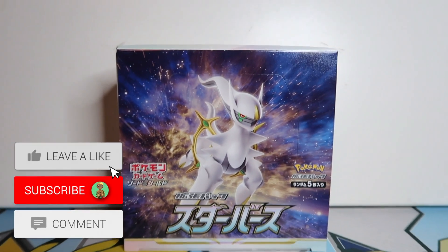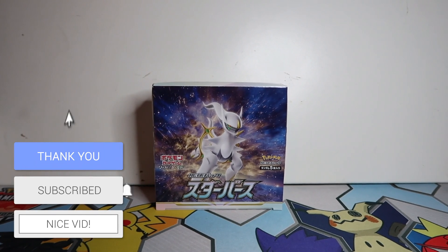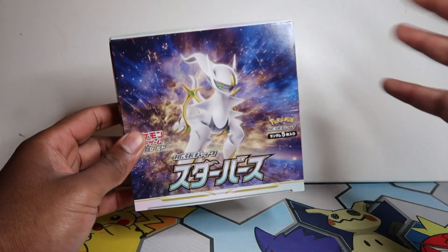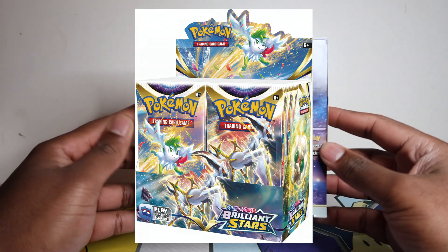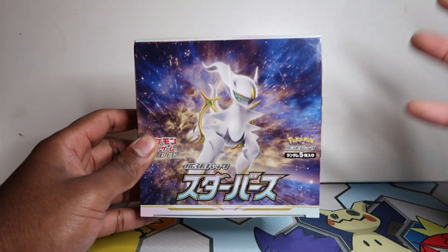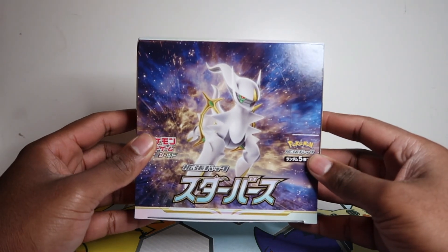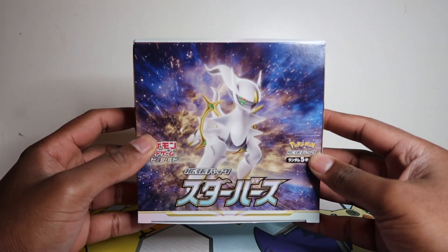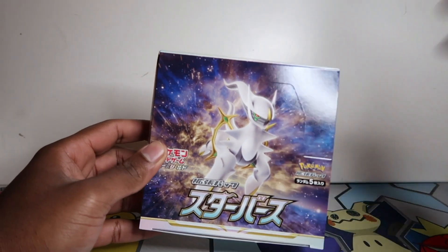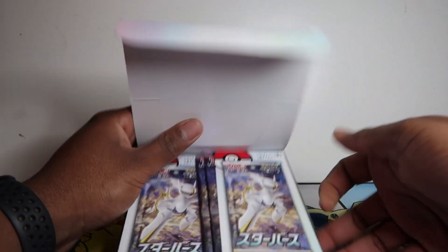What's up guys, in this video we finally have Star Birth, which is obviously the Japanese equivalent to Brilliant Stars releasing in English next month. This will basically have the Arceus cards and the Charizard cards of that set in Japanese. If you've seen my community post or you're in my Discord, you might have seen I picked up some cards — I don't want to spoil it yet, we'll save it for the end of the video. But I've got one box here which we're gonna open.